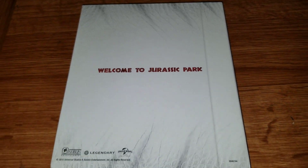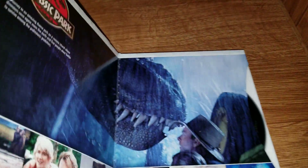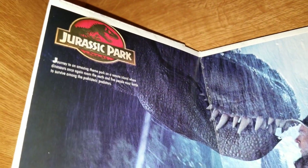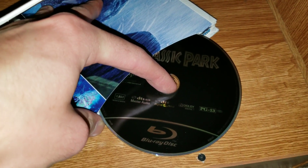The interior says 'Welcome to Jurassic Park,' which is pretty cool. They have a Digibook and the Jurassic Park Blu-ray edition.